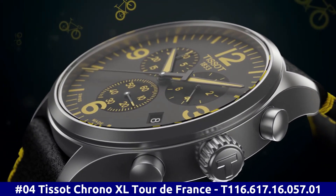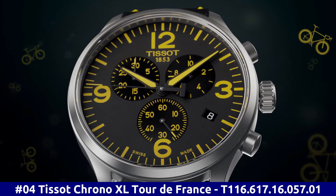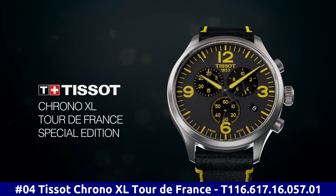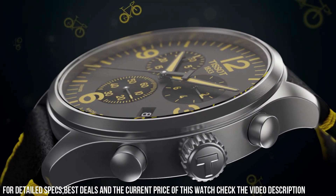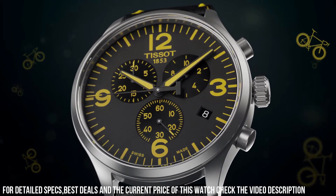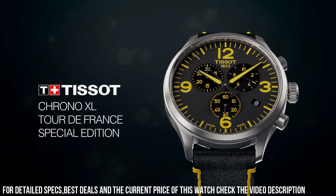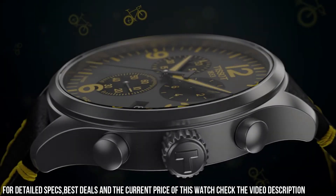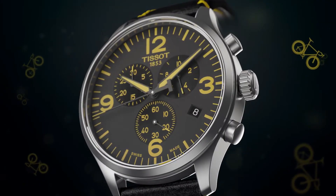Number 4. Tissot Chrono XL Tour de France T116.617.16.057.01. Dial Window Material Type Synthetic Sapphire. Display Type Analog. Toggle Clasp. Case Material Stainless Steel, Case Diameter 45mm, Case Thickness 11.02mm. Band Material Leather, Band Size Men's Standard, Band Width 22mm, Band Color Black/Yellow. Dial Color Gun. Bezel Material Stainless Steel, Bezel Function Stationary. Calendar Date. Special Features Stopwatch. Item Weight 2.86 oz. Movement Swiss Quartz. Water Resistant Depth 330 feet.